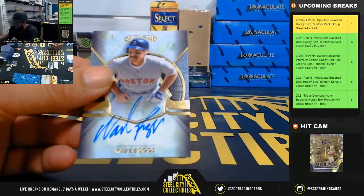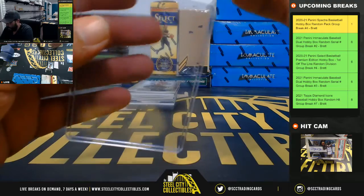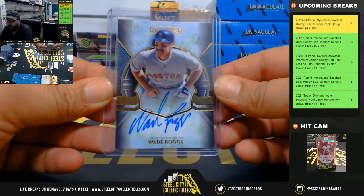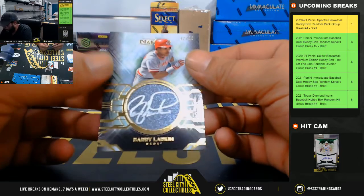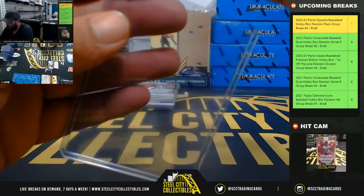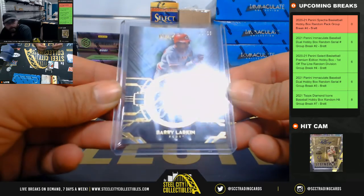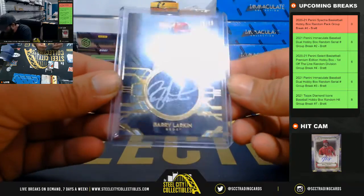Four out of 25 Wade Boggs. 12 of 25 Barry Larkin. I don't know that it's a bat knob — not a bat knob.